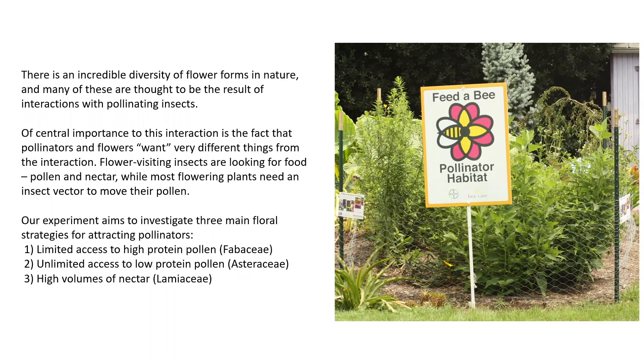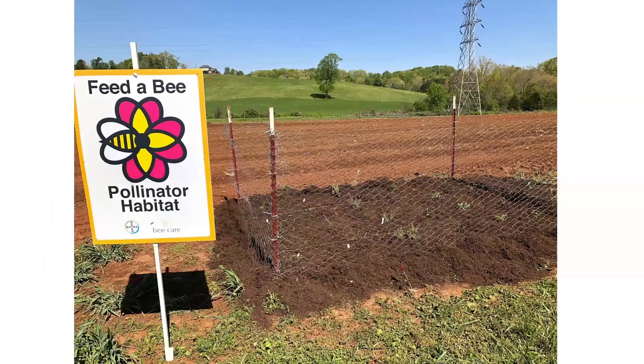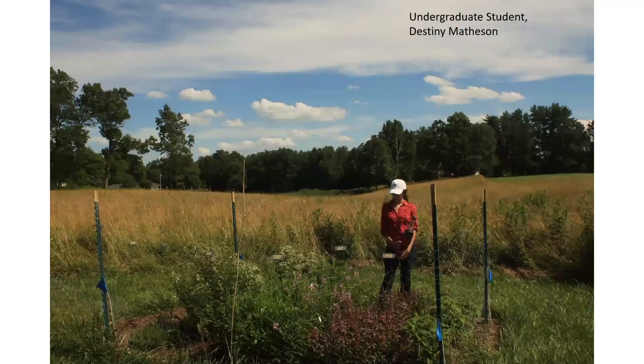The Fabaceae, the Asteraceae, and the Lamiaceae. This is a picture of one of our research plots at the organic farm with a sign showing that this research was funded by Bayer. In each plot we have four individuals of six different plant species of one of the three plant families mentioned, and we observe pollinator interactions with each species over the course of the flowering season.